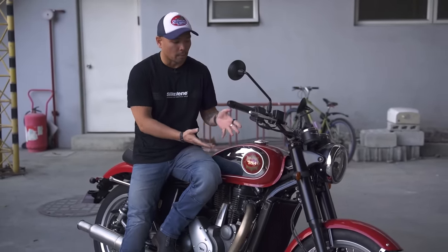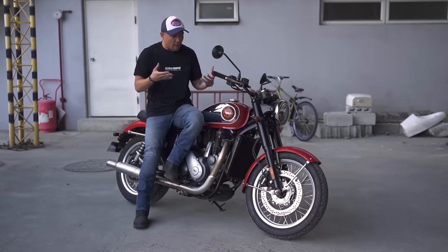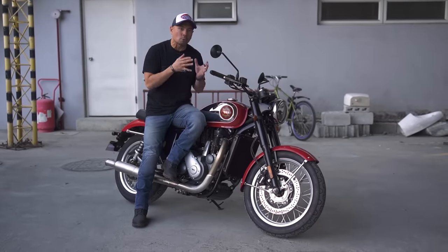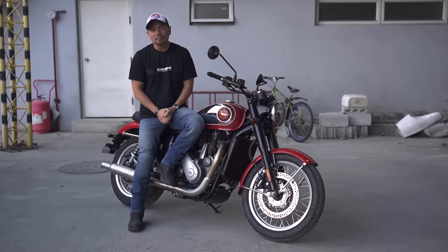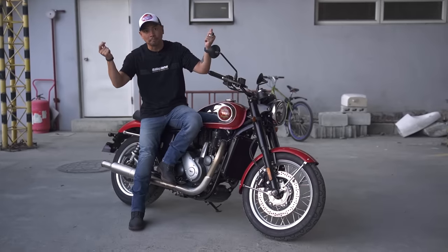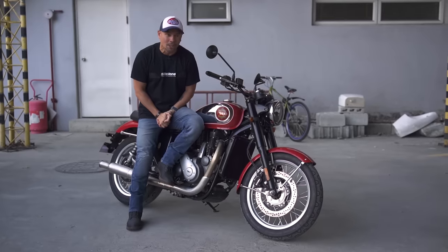A little bit of a history lesson: once upon a time Birmingham Small Arms, or BSA, was the biggest motorcycle brand in the world — bigger than the Japanese Big Four or any European or American motorcycle brand. In fact, one of every four motorcycles sold in the world during that time was a BSA. And then they were gone. And now they're back, and they are here in the Philippines.